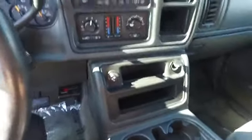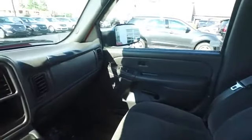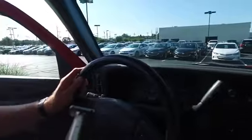We've got the center console as well. You've got armrests for both front seats, which is pretty rare for this year of vehicle. Nowadays it's pretty standard, but for that year it was pretty rare. I'll show you the interior one more time.